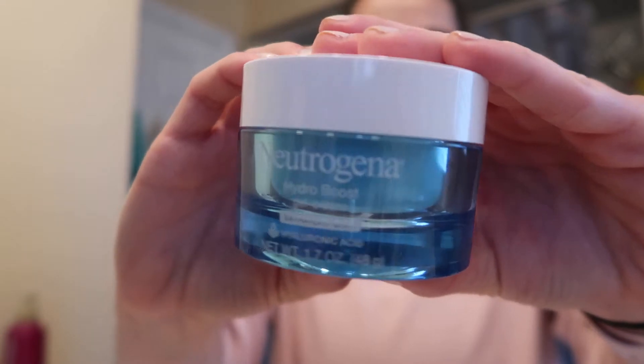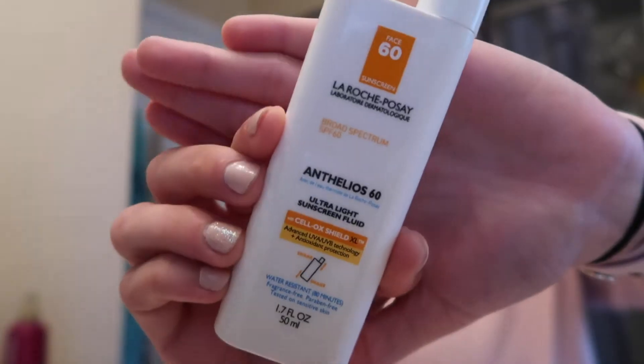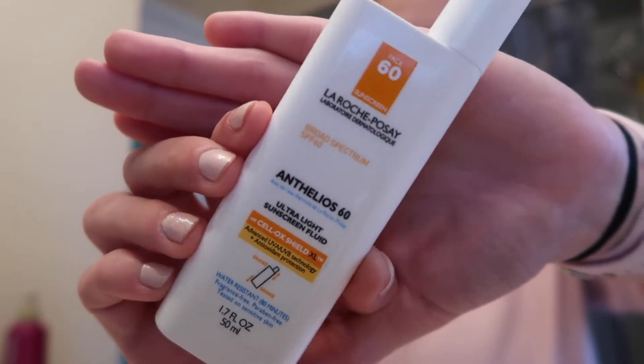This works really well — I definitely recommend this product. Next I'm going to use the Neutrogena Hydro Boost gel cream as my moisturizer. And last but not least, of course, I'm going to be using sunscreen. This one is my absolute favorite.